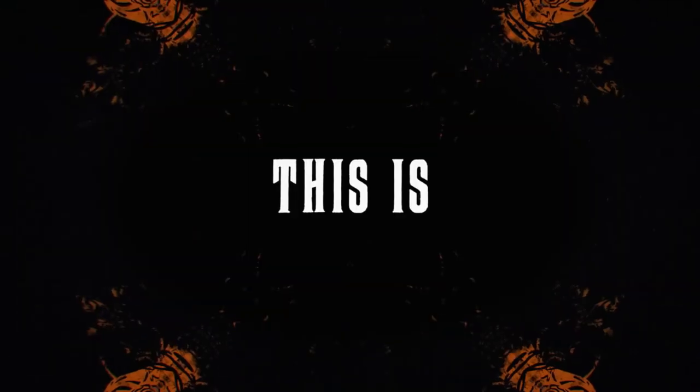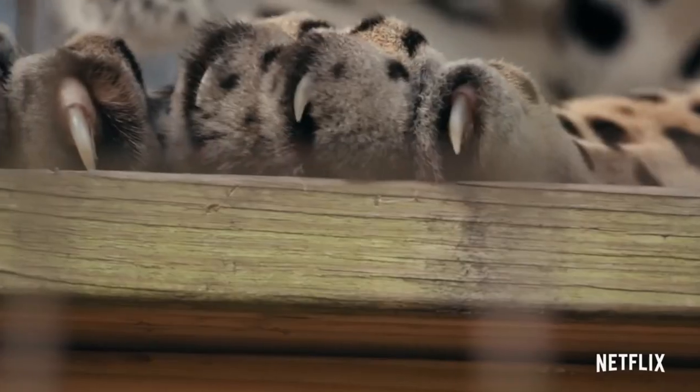What if we got Joe Exotic's Zoo Simulator? Build the ultimate tiger rescue slash pizza restaurant in Oklahoma, but look out for that husband-murdering bitch, Carol Baskin. She's always out to get me. Be honest, you would play the hell out of that game.